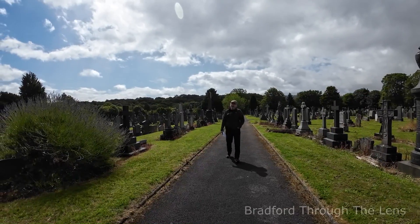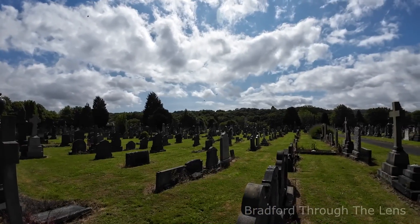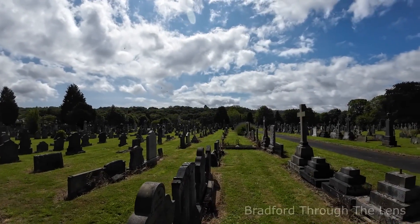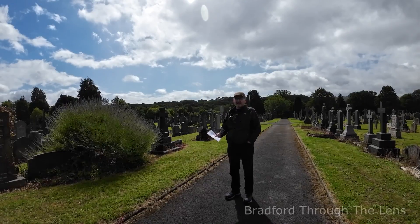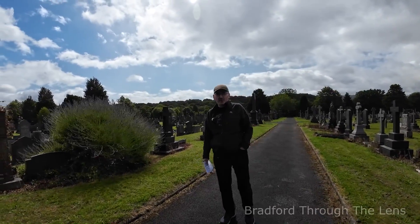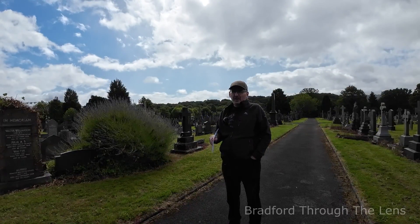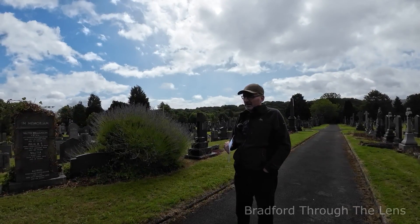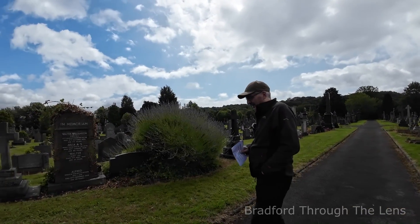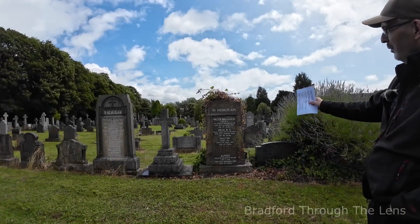We've got a chap buried here that has done so many amazing things for Bradford, yet it's only recorded for one major thing. But looking into the history we found quite a lot about him, so I thought we'd have a quick wander just up here and show you who it is. Here in the Nabooch Cemetery we've come to find Walter Williamson.